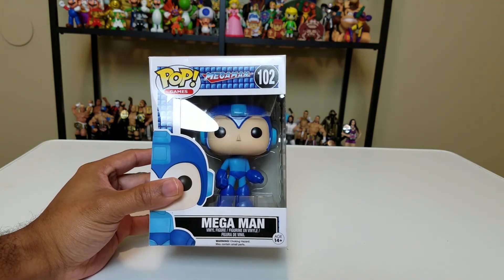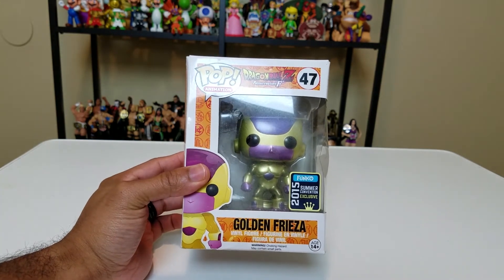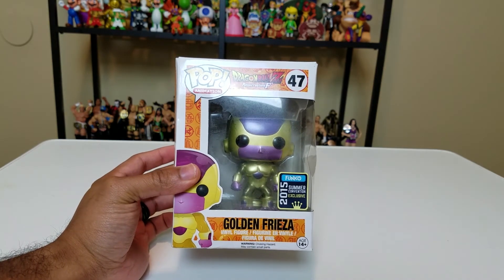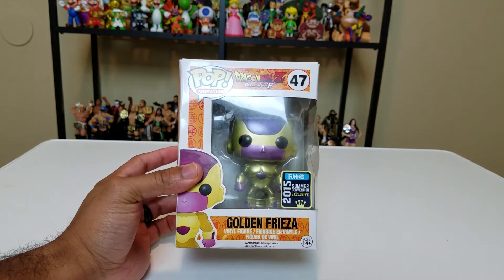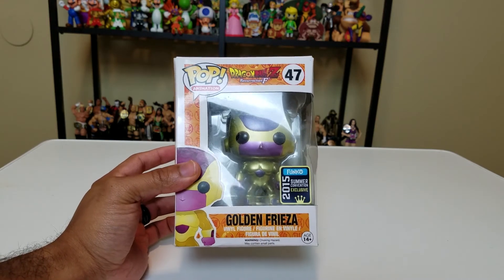Let's get back into Dragon Ball — we've got Golden Frieza, a 2015 Funko Summer Convention exclusive. The box is dusty on the inside but you can still make out Golden Frieza. I think the rarest one was the Golden Frieza with the red eyes as opposed to the black eyes. Hot Topic had a decent number of exclusives that year, and this is just one of them that I got.